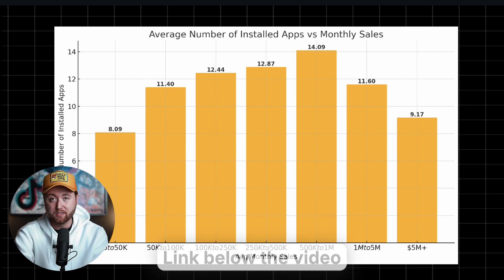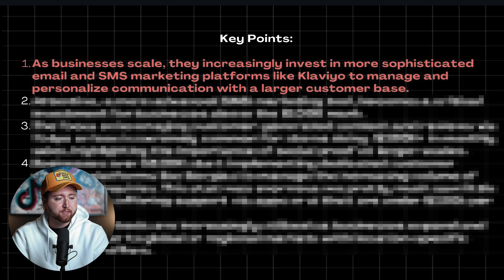Some of the key points here: as businesses scale, they increasingly invest in more sophisticated email and SMS marketing platforms like Klaviyo to manage personalized communication with a larger customer base. What we found with smaller brands is they tend to use tools like MailChimp — it's a simple email marketing tool, not very expensive, which makes sense. And then as their email list grows and they need more robust and complicated tools to reach their audience, they invest in tools like Klaviyo, which is a much higher priced app but allows more unique designs, more segmentation, better audience understanding, and SMS on top of that.